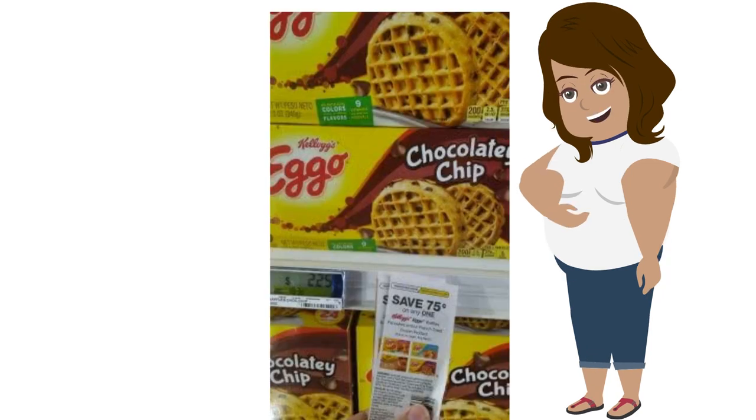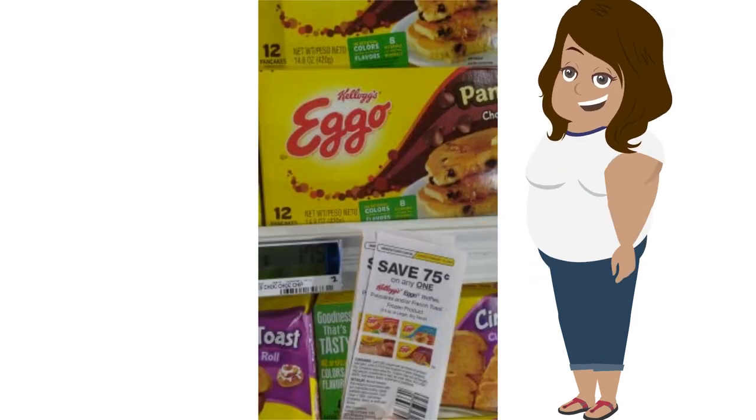Now to food — my kids' favorite. This coupon is 75 cents off any Eggo product. This is where you use your best judgment. My kids eat a lot of Eggo waffles. The waffles are $2.25 whereas the pancakes are $1.75. It all depends on what your family eats. I go for the cheaper one because each box comes to a dollar. With the limit of four like coupons, I got four boxes for four dollars — a great deal.